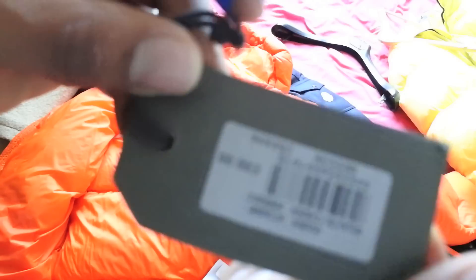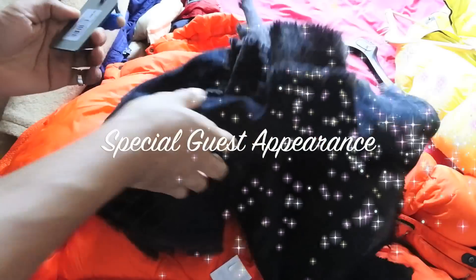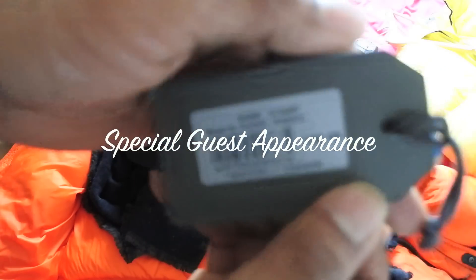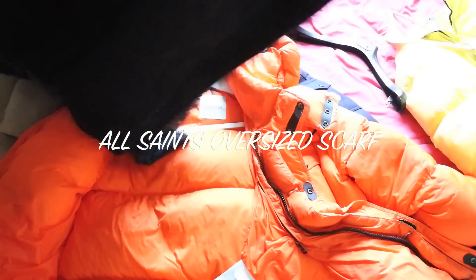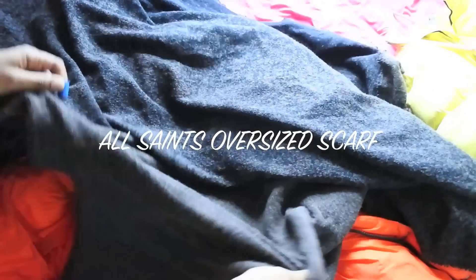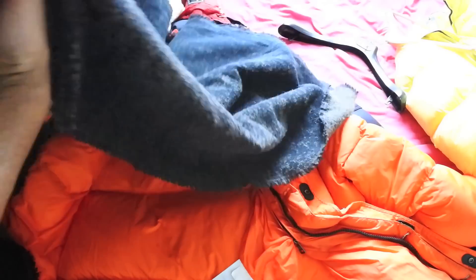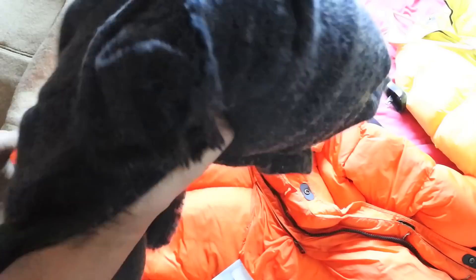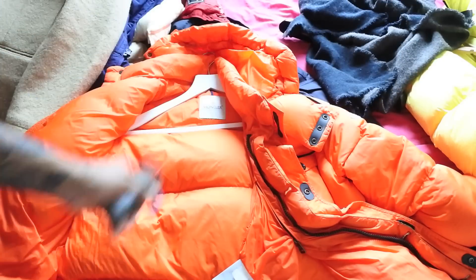This is an All Saints scarf — 88 pounds, went down to 70 in the sale. I love big chunky scarves. Look at the size of this — it's absolutely massive. It's a mix of polyester and wool. I like wearing these because it's like wearing a blanket — feels like I haven't got out of bed! Really cool piece.